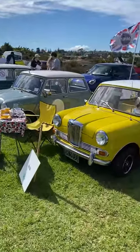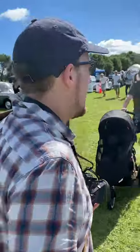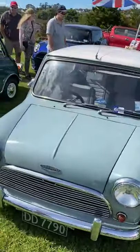The great thing about Minis is that everyone has a story about one — everyone knows someone who's owned a Mini. Absolutely cool.